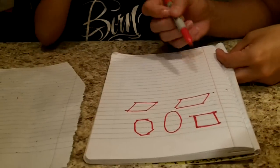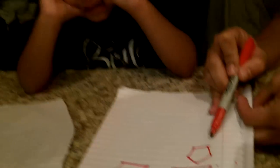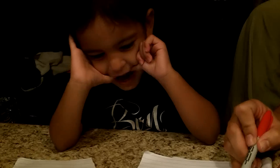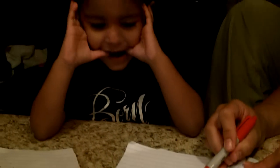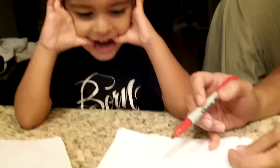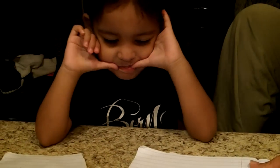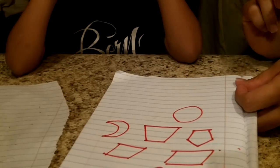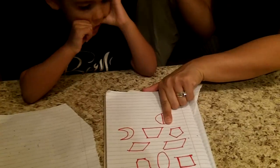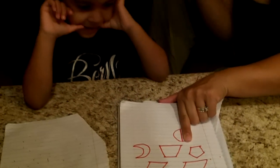Parallelogram. Good job. What shape is this? A pentagon. Yay! A trapezoid. Yeah, trapezoid. Good job, Kaleo. What shape is this? A crescent. Crescent. Yeah. A circle. Cover that up. What's that? A semicircle.